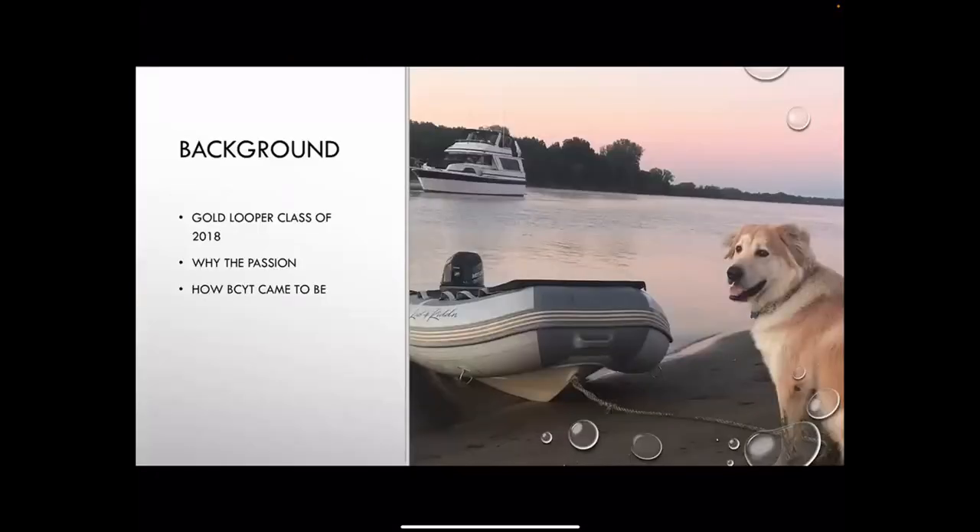A little background on myself: Gold Looper class of 2018. I was in sales for 14 years, walked away, did the loop. Like most of you, my loop boat came with a tender on the back and I knew nothing about it. As you can see from this picture, that's my dog Steel, and that's my Chris Craft Constellation. The tender we had was just a basic fiberglass model — a tiller mount drive — and it did the job.